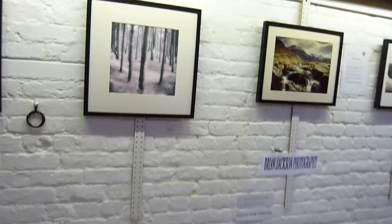This is the wall of Brian Jackson, one of our long-standing members, who specialises in landscape photography.